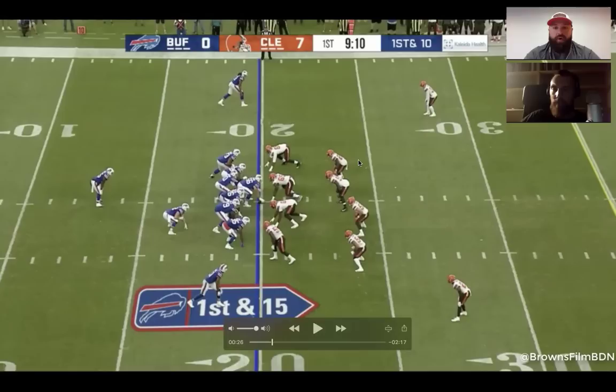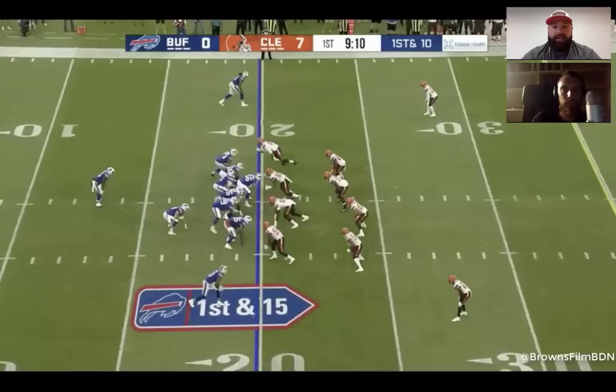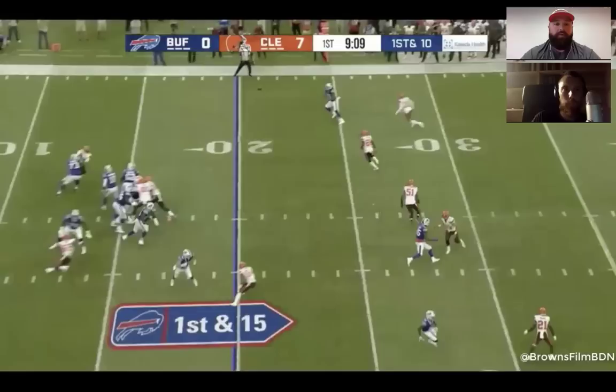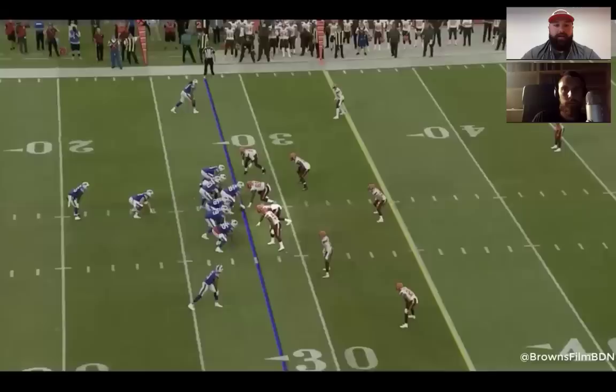Whether it's Derek Kindred or Jabril Peppers, they work those guys down in the box — this turns into a pseudo 4-4 with eight men in the box. Greg Williams feels comfortable putting trust in his athletes and feels better about his corners this year. On this play, the fullback is there to help chip and slow Avery down at the bottom of the screen. They could easily offset the fullback, but nothing of major note here except Avery holds down the edge and can turn upfield to get after the passer quickly.